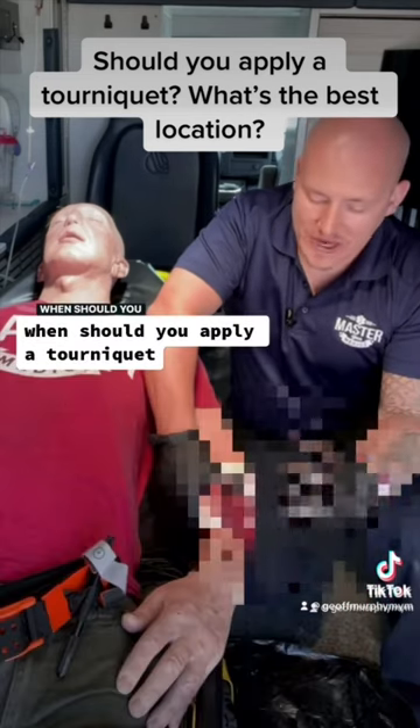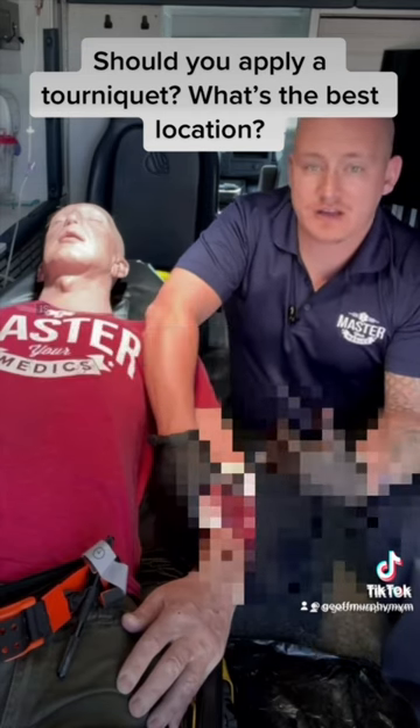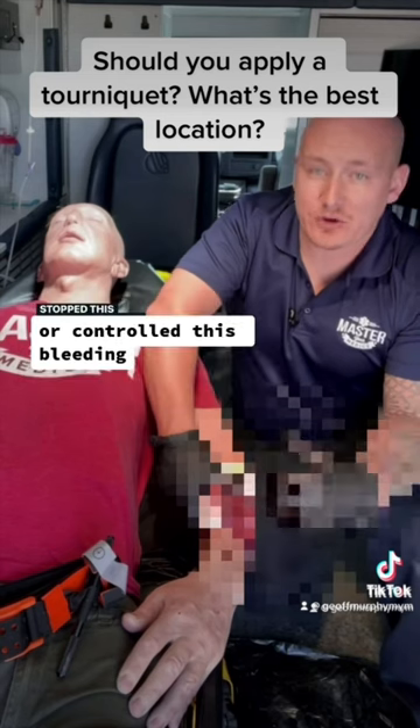When should you apply a tourniquet, and if you're deciding to apply one, where should you apply it to this patient? Is this patient in compensated or decompensated shock? And what treatment would you like to start after you have stopped or controlled this bleeding?